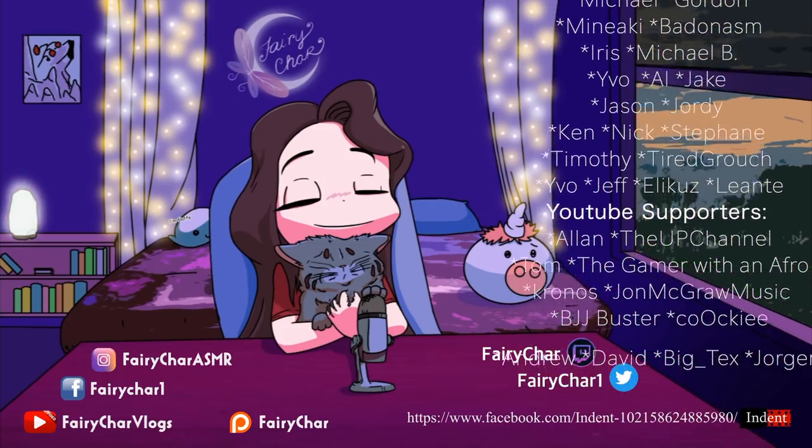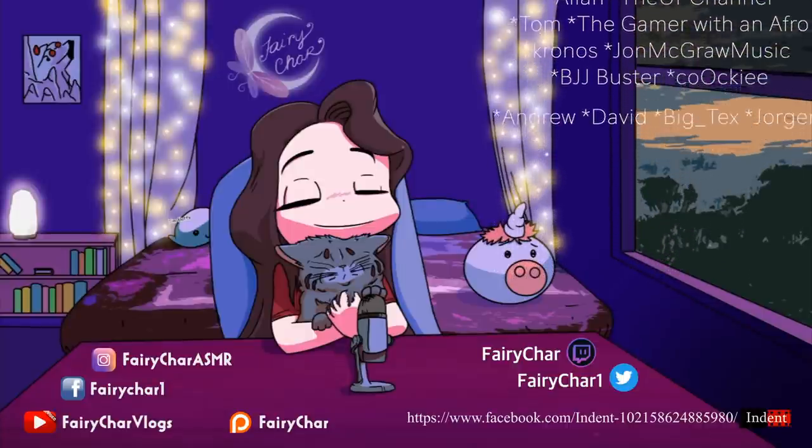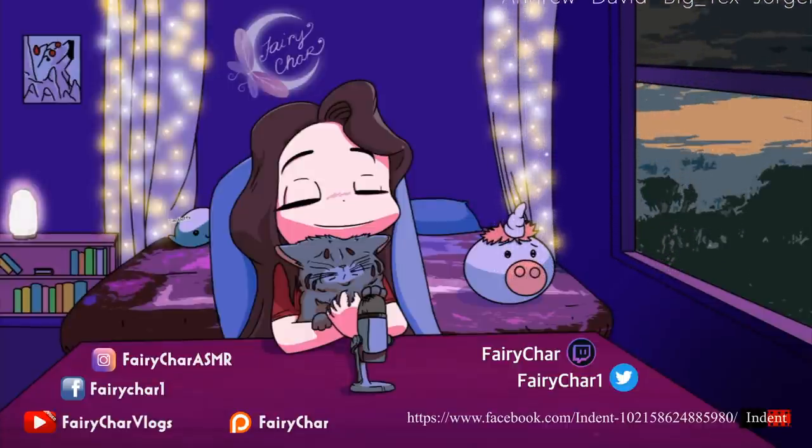If you liked this video, support and subscribe. Sleep tight, bye bye!